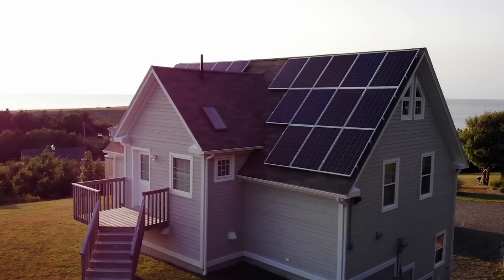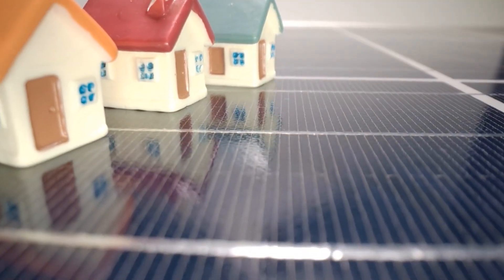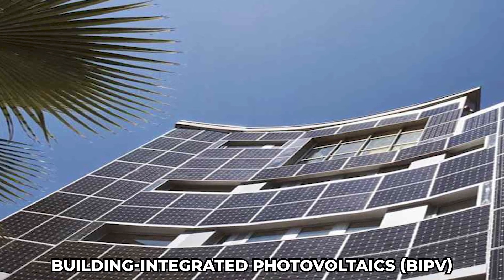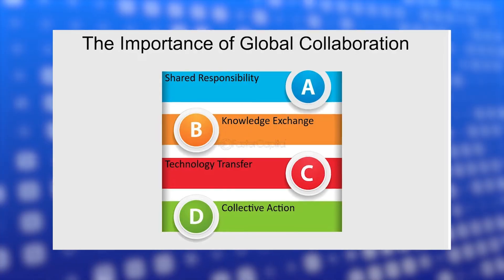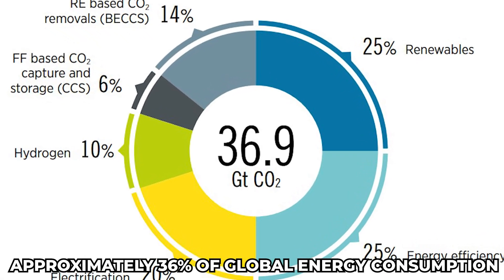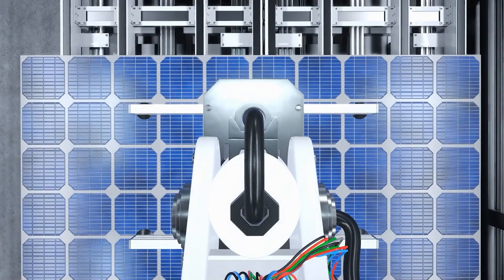Moreover, this innovative coating can be applied directly to buildings, transforming roofs and walls into energy-generating structures. This approach, known as Building Integrated Photovoltaics, could lead to more sustainable urban environments where buildings actively contribute to their own energy needs. According to the International Energy Agency, buildings account for approximately 36% of global energy consumption, making this application vital for reducing overall energy demands.